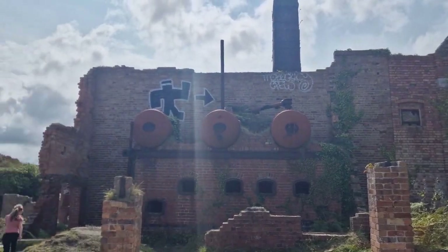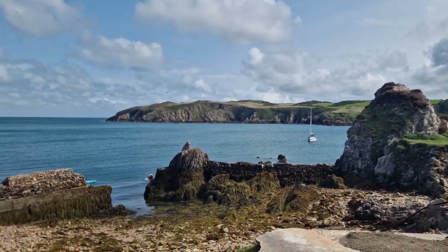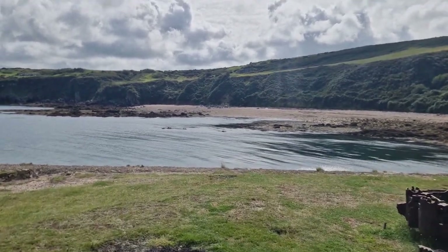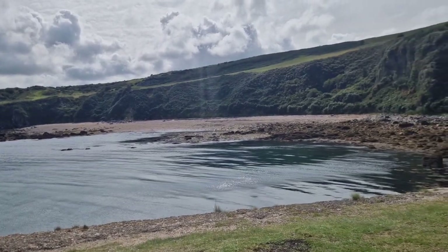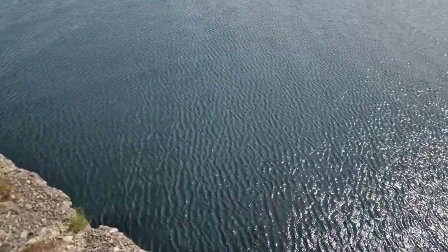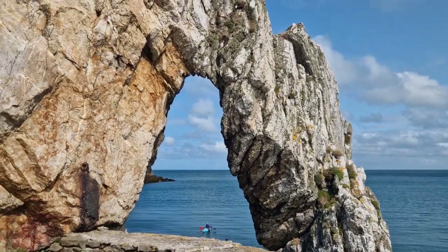Look at this — a lovely preserved bit of history. Look at that for a natural rock formation.